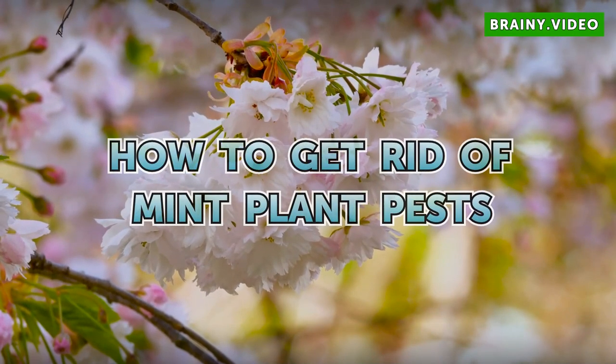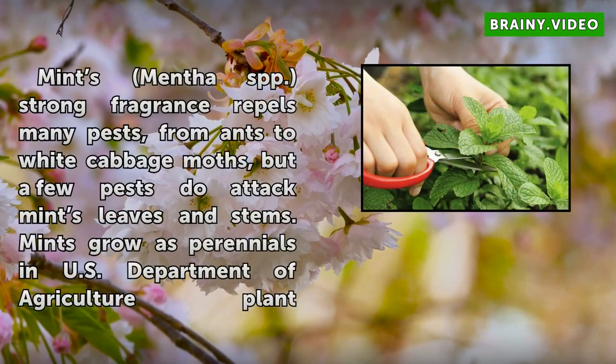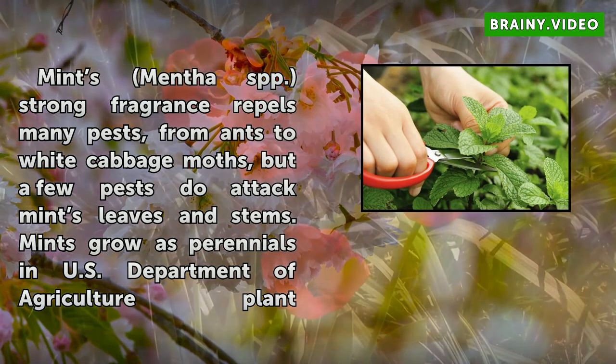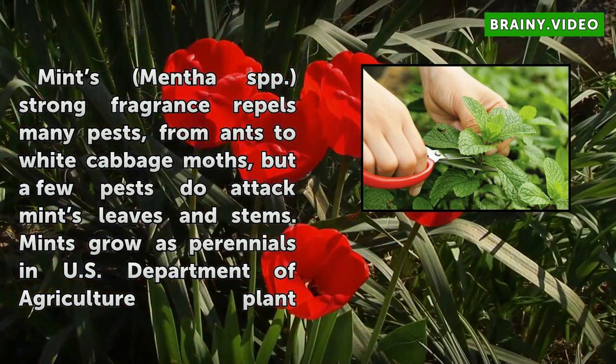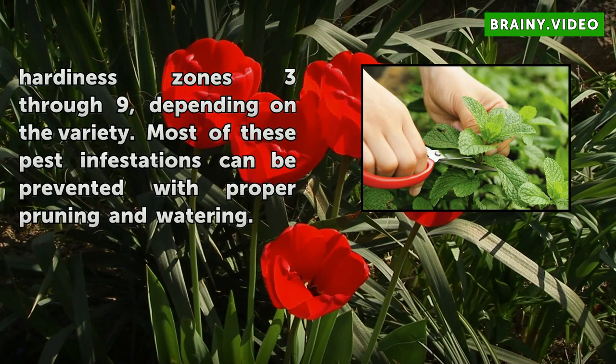How to Get Rid of Mint Plant Pests. Mint (Mentha spp.) has a strong fragrance that repels many pests, from ants to white cabbage moths, but a few pests do attack mint leaves and stems. Mints grow as perennials in U.S. Department of Agriculture plant hardiness zones 3 through 9, depending on the variety. Most of these pest infestations can be prevented with proper pruning and watering.